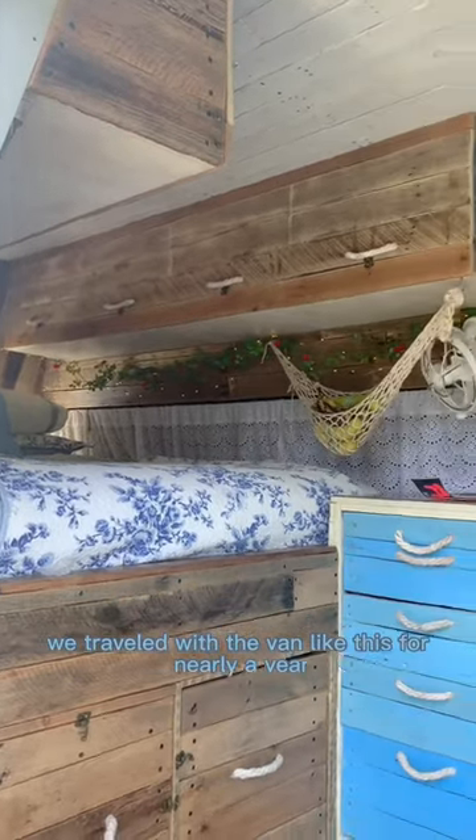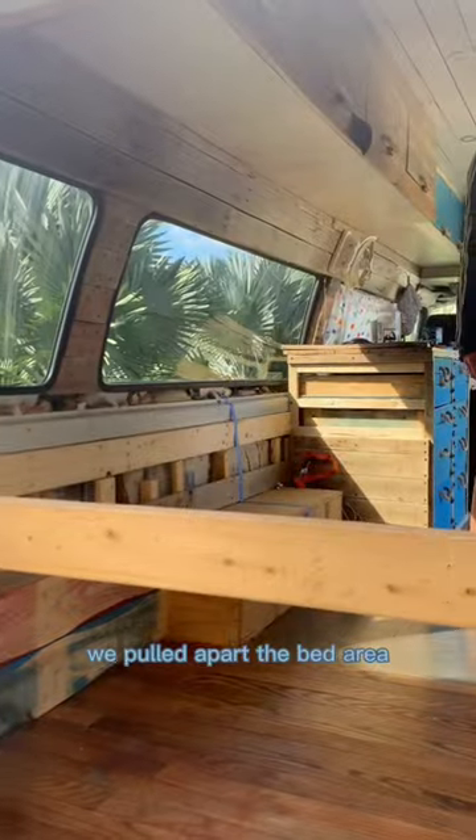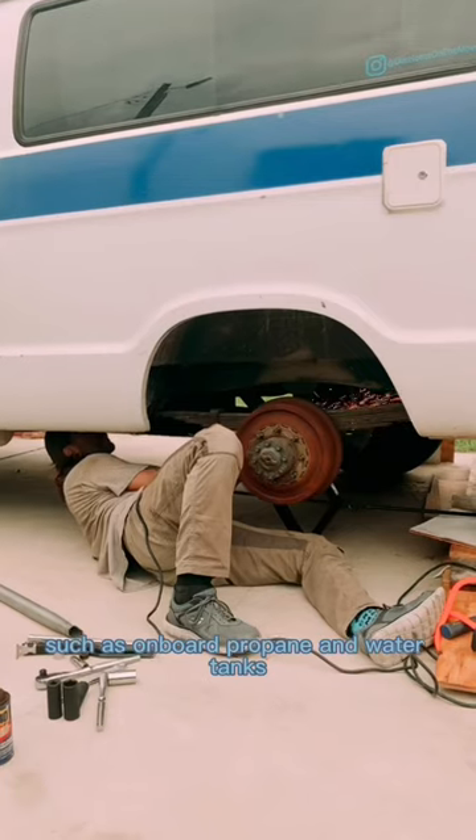We traveled with the van like this for nearly a year before deciding we had some major renovations to do. We pulled apart the bed area and spent three months reworking the design and adding some modifications such as onboard propane and water tanks.